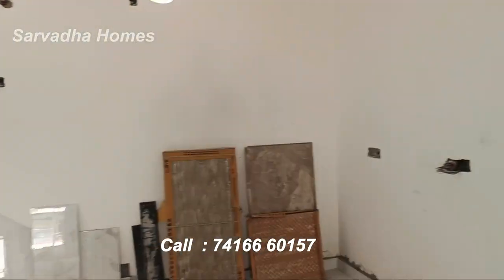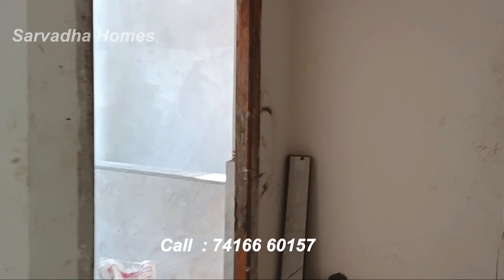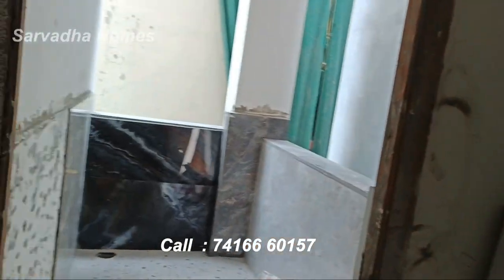This is the kitchen and dining area. This is the wash area.